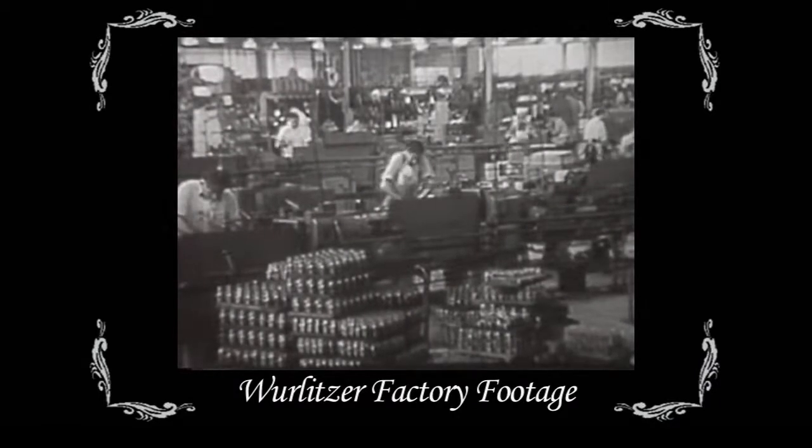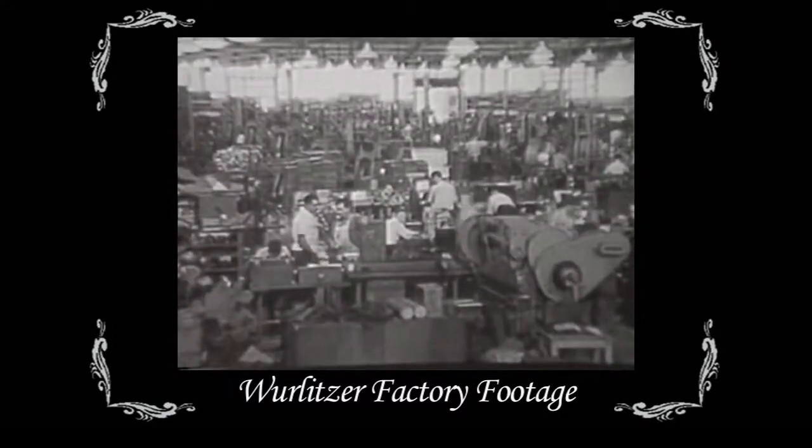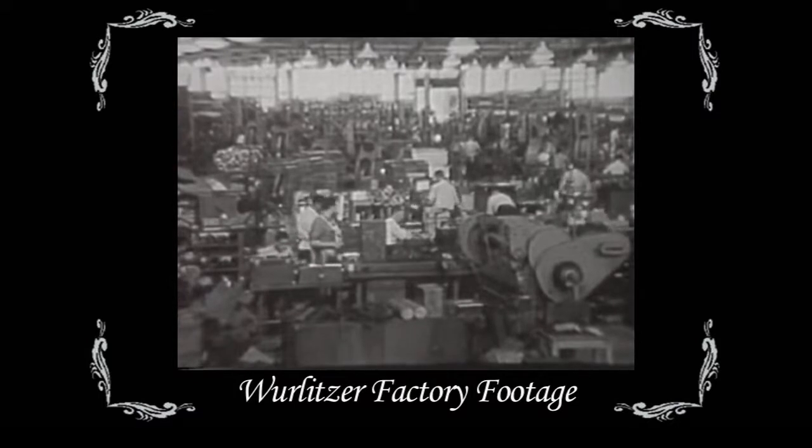Wurlitzer did build the largest number of these instruments. They turned out 2,340 instruments in all. During the heyday — three or four years — they were turning out one organ a day in the factory.